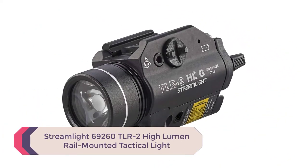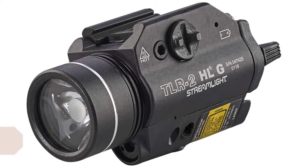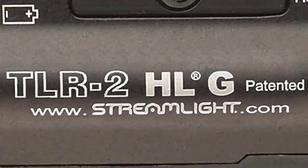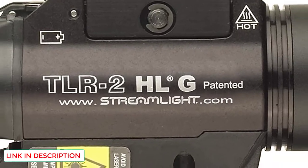Number 5: Streamlight 69260 TLR2 High Lumen Rail Mounted Tactical Light. The Streamlight TLR2 delivers durability, solid performance, and an almost blinding 800 lumen output. The floodlight style beam pattern allows for a wider area of coverage, which is perfect for anyone tasked with searching or assessing large areas.